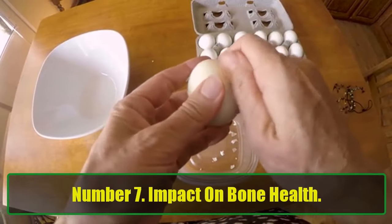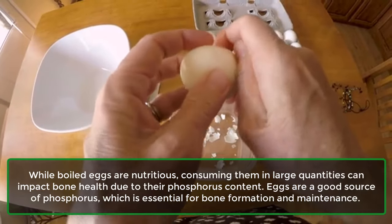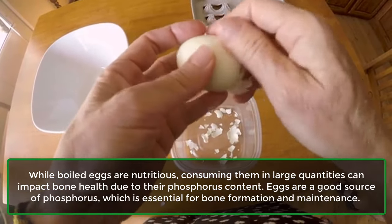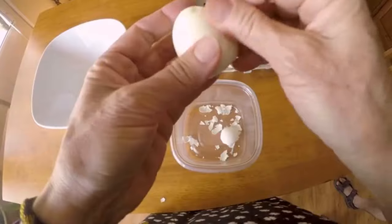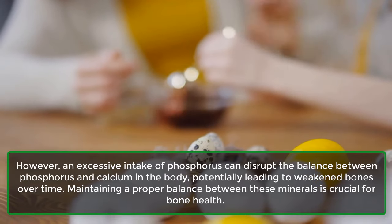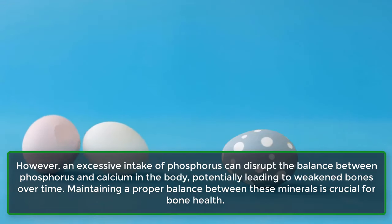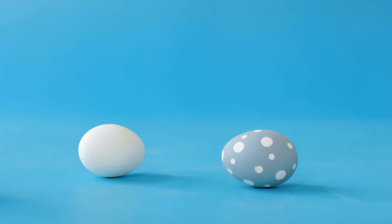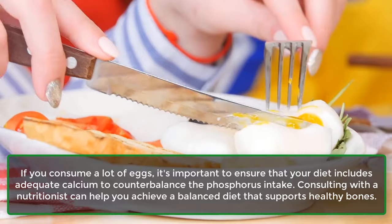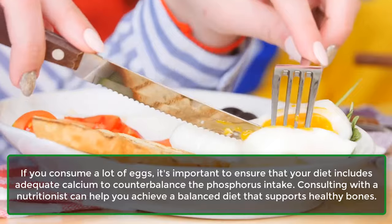Number 7: Impact on Bone Health. While boiled eggs are nutritious, consuming them in large quantities can impact bone health due to their phosphorus content. Eggs are a good source of phosphorus, which is essential for bone formation and maintenance. However, excessive intake of phosphorus can disrupt the balance between phosphorus and calcium in the body, potentially leading to weakened bones over time. If you consume a lot of eggs, it's important to ensure your diet includes adequate calcium to counterbalance the phosphorus intake. Consulting with a nutritionist can help you achieve a balanced diet that supports healthy bones.